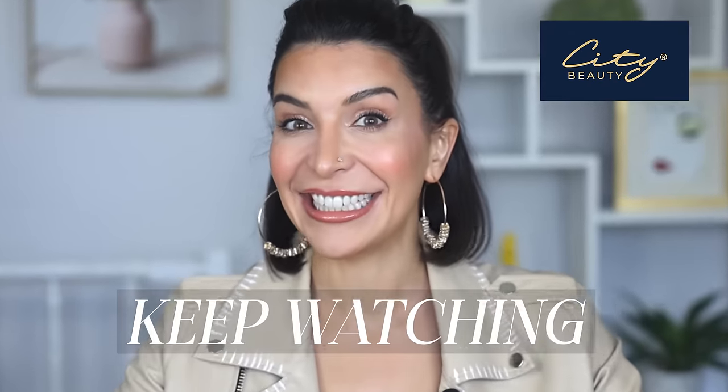City Beauty also gave me an awesome discount code for you today, so if you've seen me mention their products before and you've been waiting for a deal, keep watching and I'll get to that in a second.